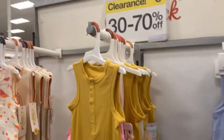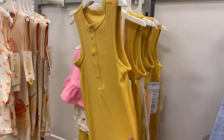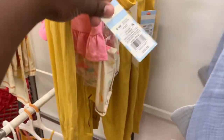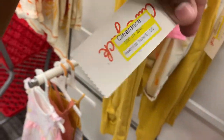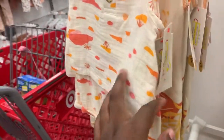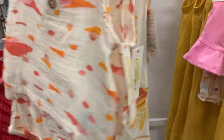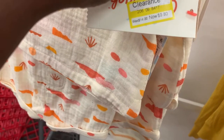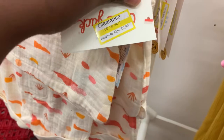A lot of the summer stuff at Target is on 30 and 70% off. They have these cute little girls' seats right here — these are regularly ten dollars, on sale for seven dollars. Also these cute little outfits right here, these are regular fourteen dollars and on sale for nine dollars and eighty cents.